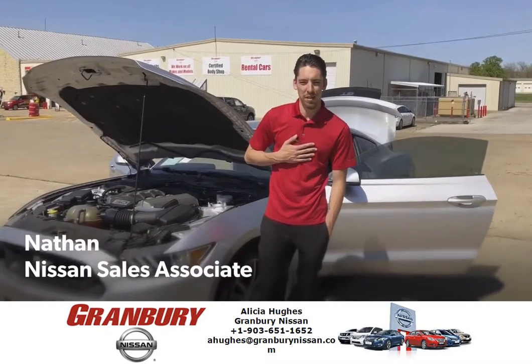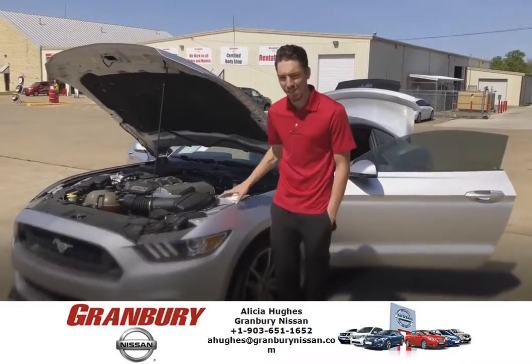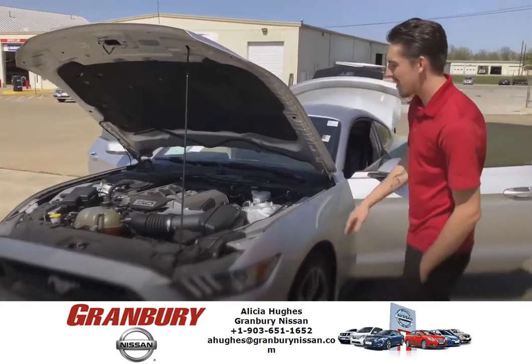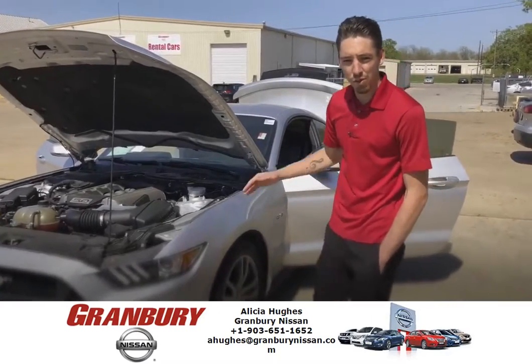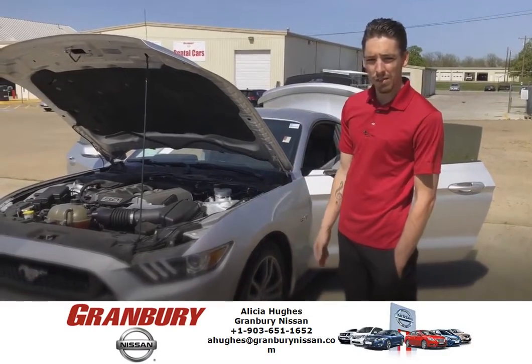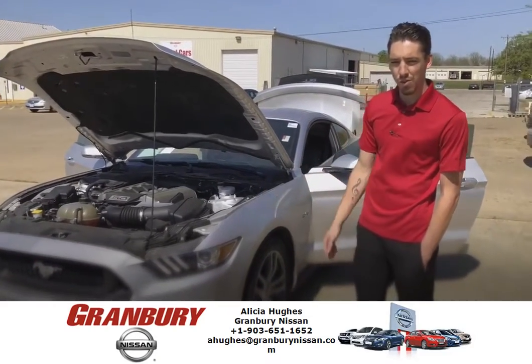Hey guys, Nathan Allman here with Granberry Nissan. I just wanted to show you the 2015 Mustang GT Premium that we have for sale. It's got the 5.0 engine, it's a manual transmission, 435 horsepower, 404 pounds of torque.